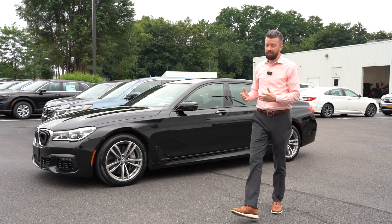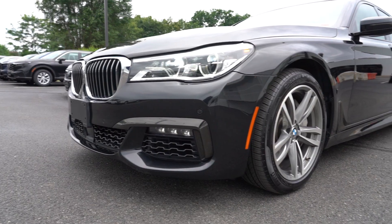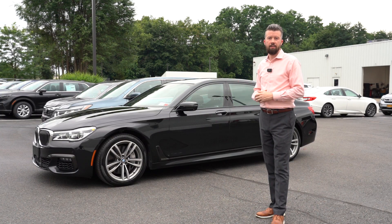So folks, as you can see, the car was just Simonized glass coated — the proof is in the pudding. You can see how beautiful the vehicle looks, and now not only does the car look good as it sits currently, it's going to look good for the next seven years. Simonized glass coat comes with a seven-year warranty on any pre-owned vehicle.